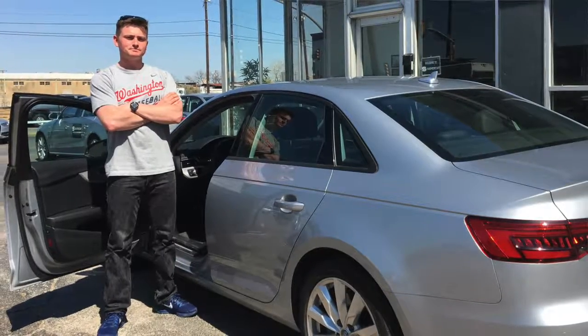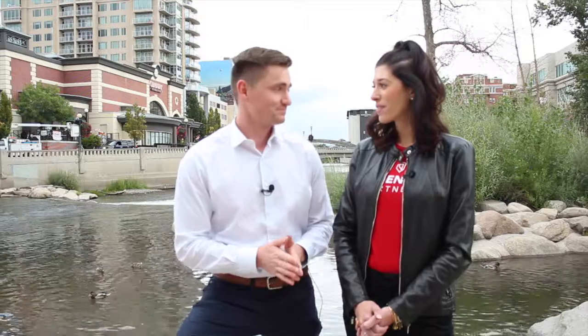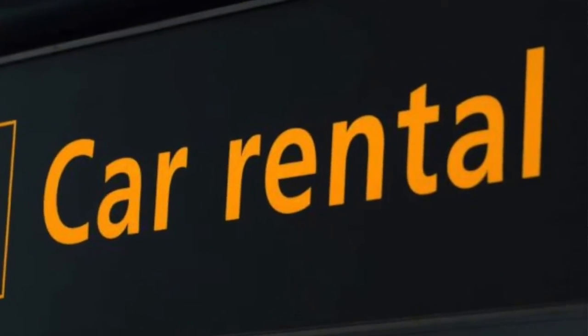I decided to rent a car to get back from my friend's wedding — flew down, drove back — and ended up saving a ton of money, which made my bank account very, very happy. Airlines can be so temperamental with their prices, so it's worth checking out.